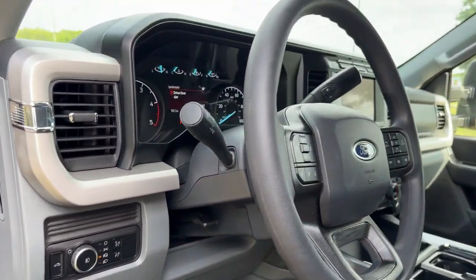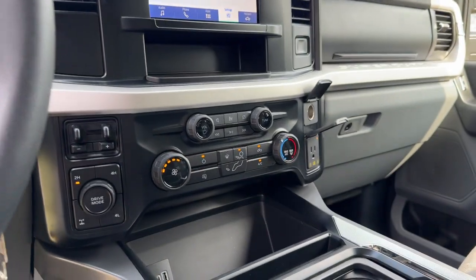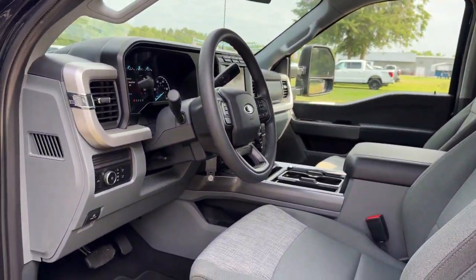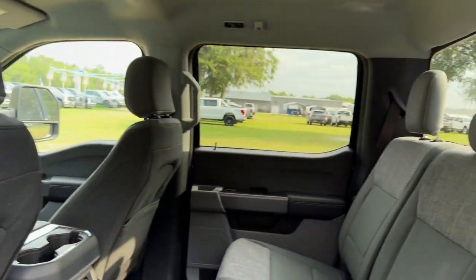The following are some of this vehicle's highlighted options: keyless entry, heated mirrors, backup camera, Bluetooth connection, electronic stability control, alarm, trailer hitch, steering wheel audio controls, aluminum wheels, and traction control.